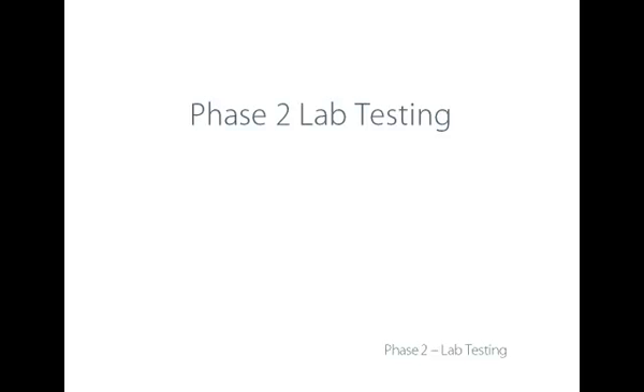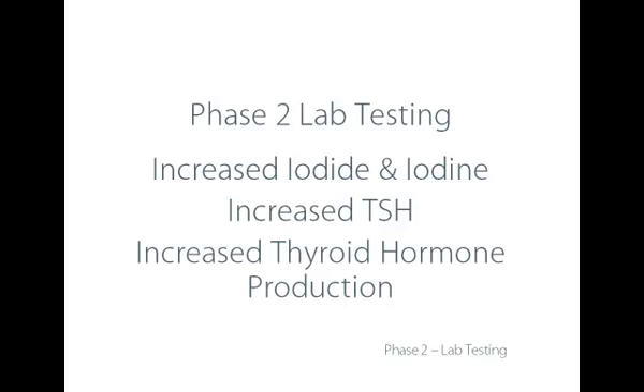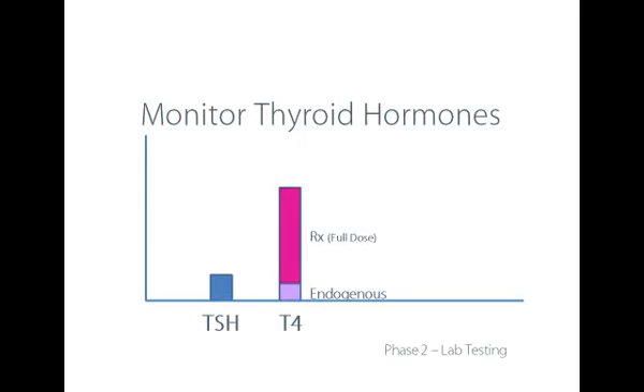So we're in the second phase. We're going to talk about some lab testing now and also about what happens during this second phase. We've increased the iodide and iodine over about a month's period of time. There's going to be an increase in the production of thyroid-stimulating hormone and increased production of those hormones. So here we are back at the beginning of phase two — let's go through this chronologically about what's going to happen.